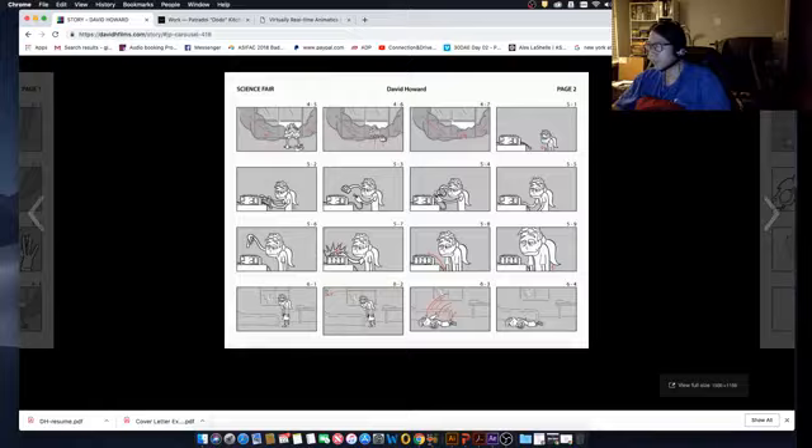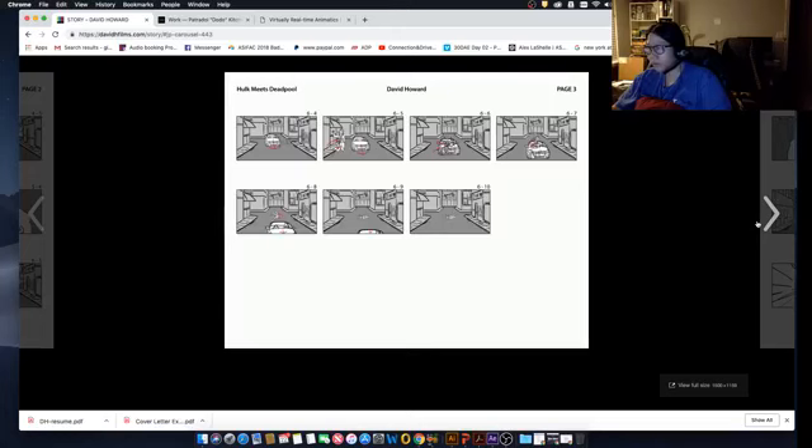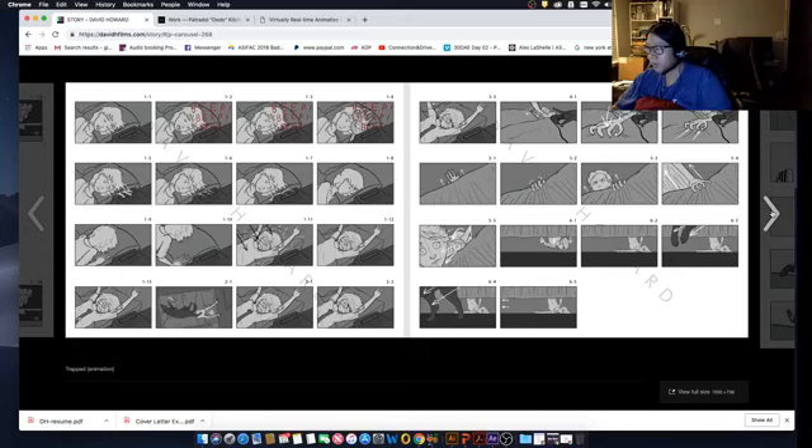Looking at this board — it looks like a Hulk meets Deadpool type of thing. The camera goes action up, the car comes in straight forward. One of the things to watch for is a lot of repeating actions. It's almost like you're animating it and then putting it into a storyboard — you might want to consolidate that into a shorter board. For example, with the 'beep beep' sequence, you can actually start with just one panel and say this person is getting up. Anything that has more detail than that is basically more animatic than storyboard.